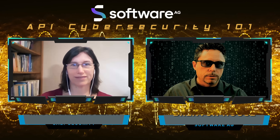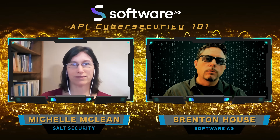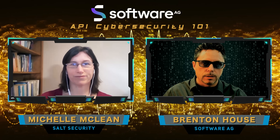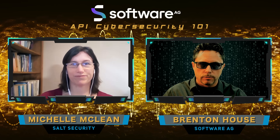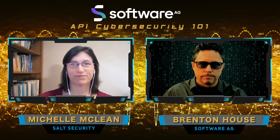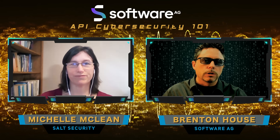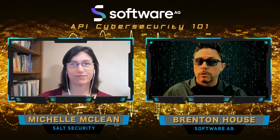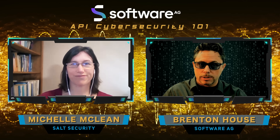Welcome to a special episode of API Cybersecurity 101. Today we have the opportunity to talk to Salt Security about their products and the partnership between Software AG and Salt Security to address the rapidly growing issue of API security. On the show today we have Michelle McLean, the Vice President of Marketing at Salt Security.